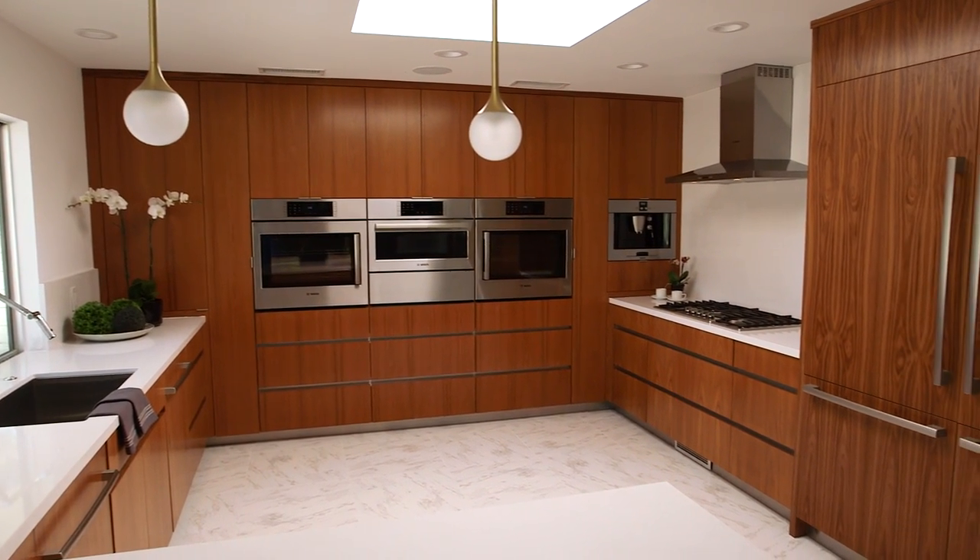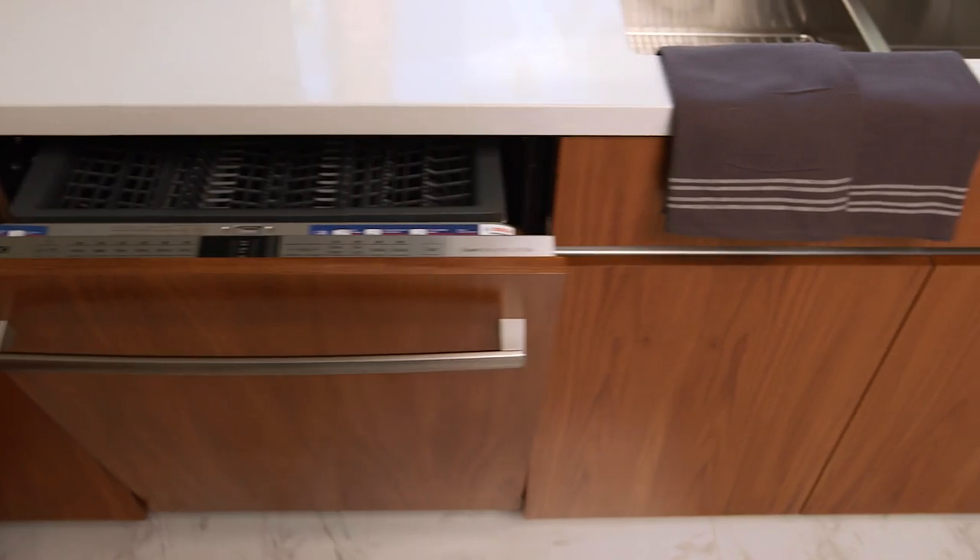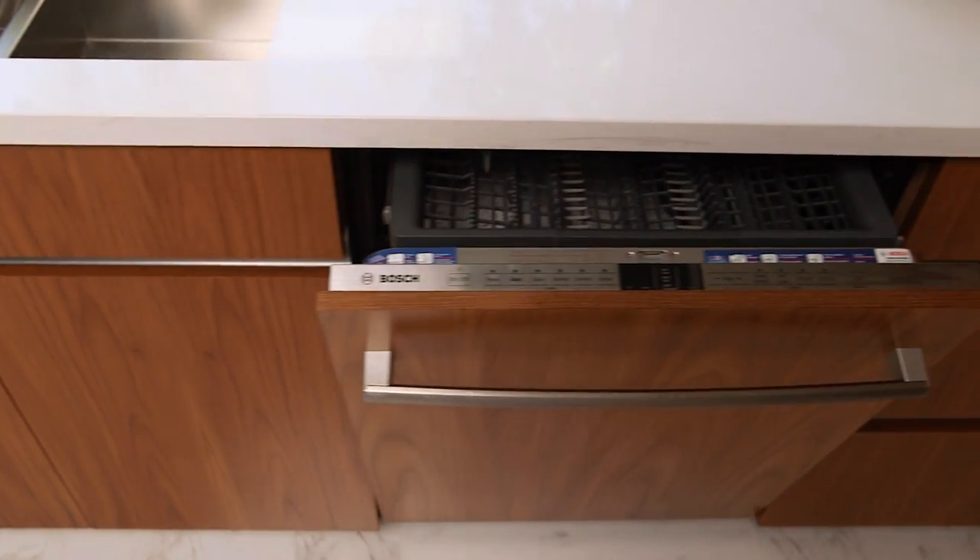We opted to make the peninsula a little narrower so we could accommodate the second dishwasher. We were very cognizant of the amazing products that we had to work with and built the kitchen around those products.